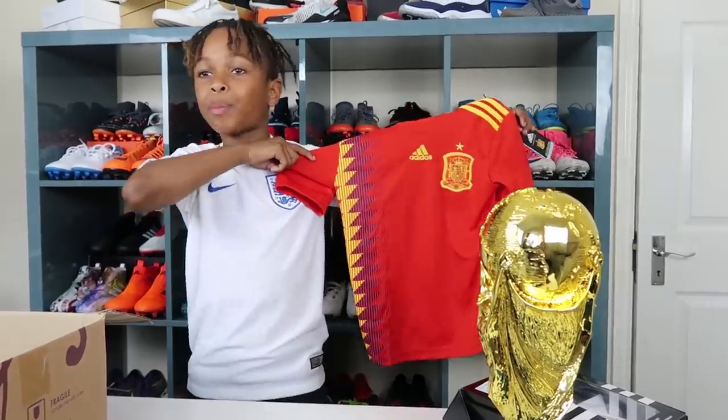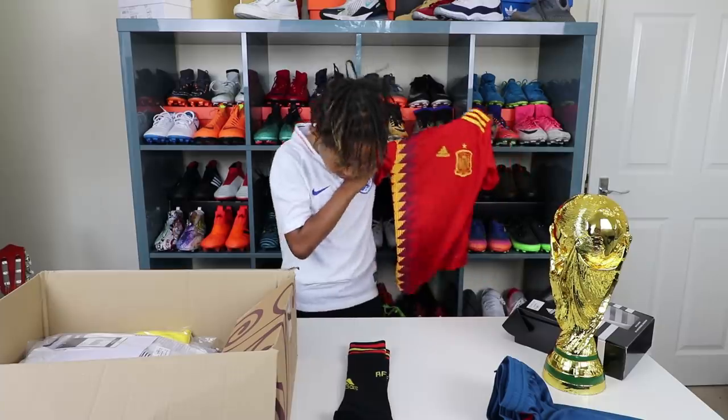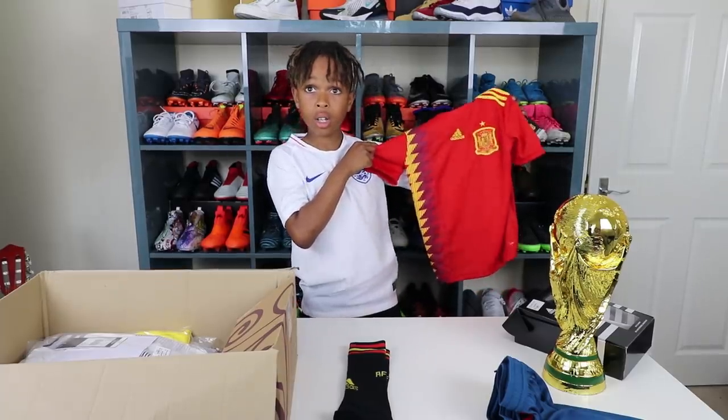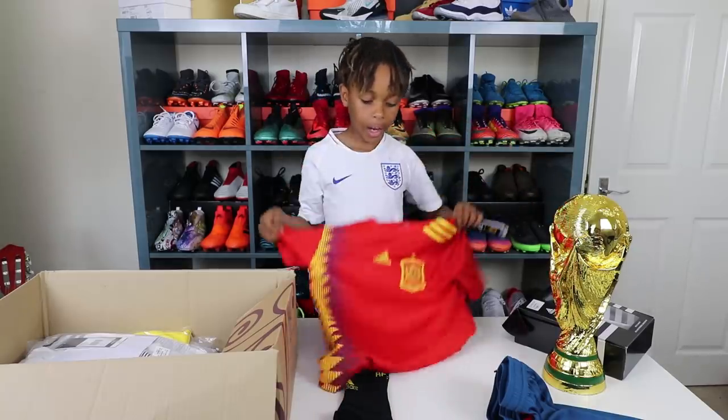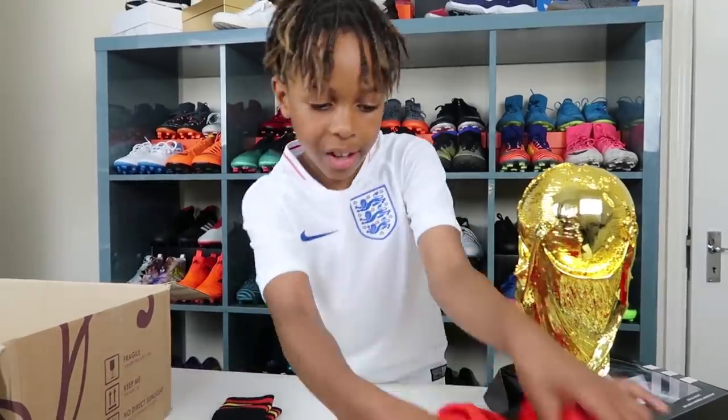So guys, what do you think is better, the Spain kit or the England kit? I don't know. What do you think, Lorenzo? Be honest. I think the England kit's cleaner. Yeah, England kit's cleaner. It's fresh, the England kit. I like the white on it. Yeah, we've got to be biased. So I'm going to fold this up and put it over here.